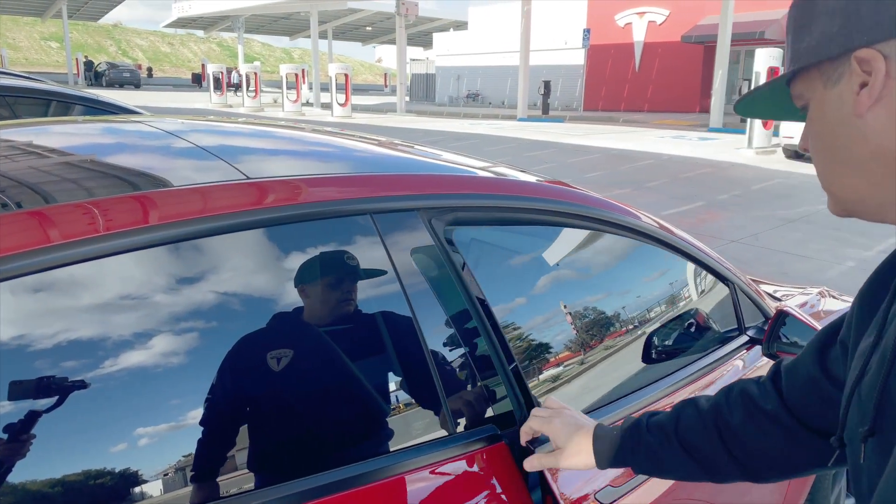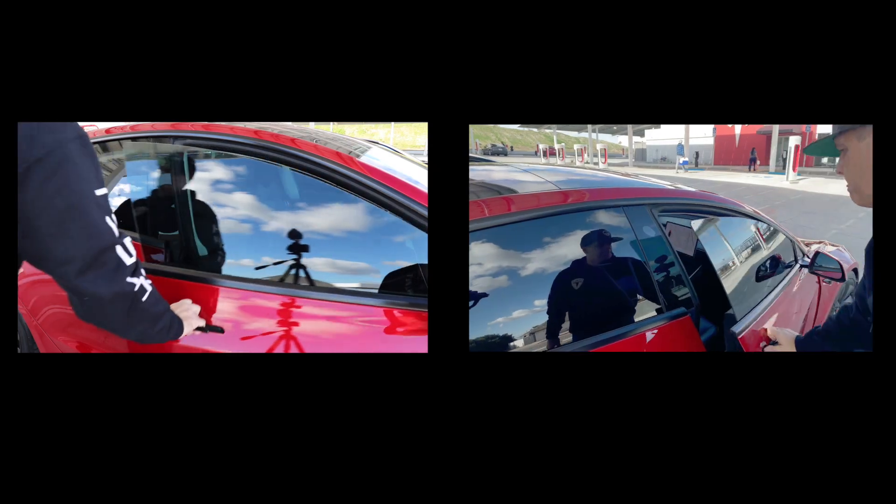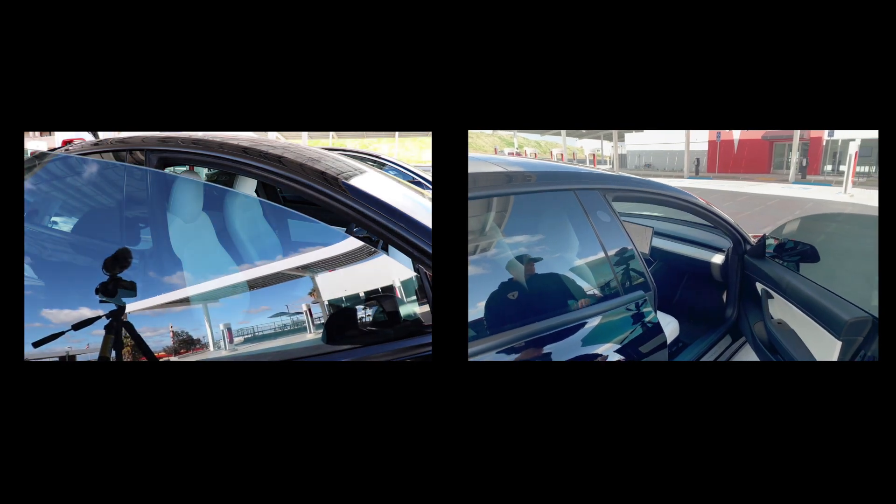At some point I think Tesla changed the actuators in the doors. In the VIN 89 the doors have a slight delay when you try to open them. Andrew, the current owner of VIN 89, noticed it, and I noticed when I picked up my Performance Model 3 that the doors opened right away with no delay. Here you can see the long delay on the early VIN car, and then here's my Performance Model 3 — see how it opens right up.